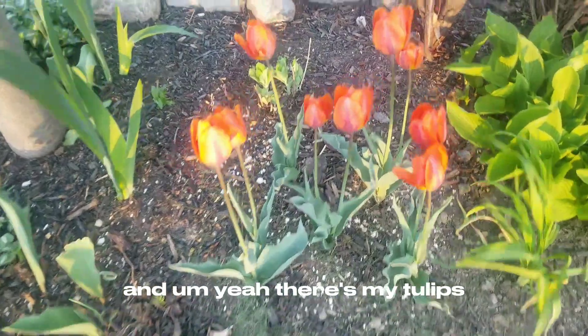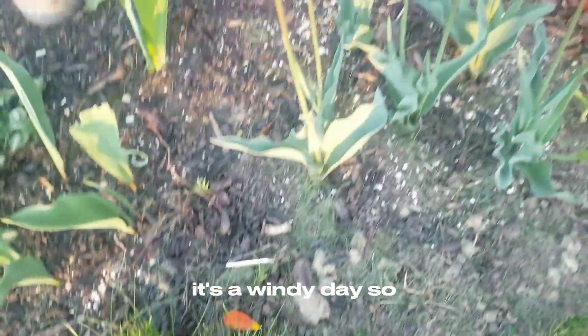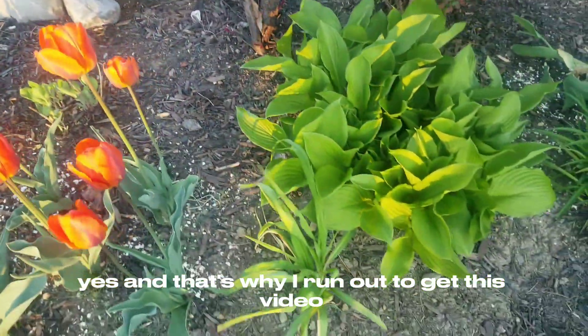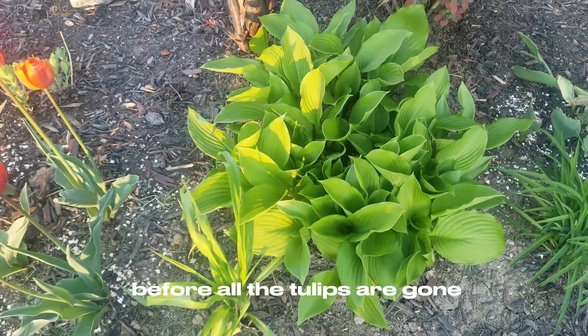And yeah, there's my tulips. As you can see they are falling on the ground — it's a windy day. So yes, that's why I ran out to get this video before all the tulips are gone.